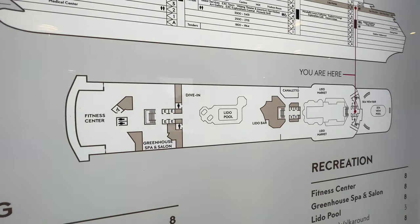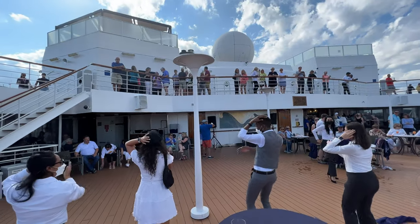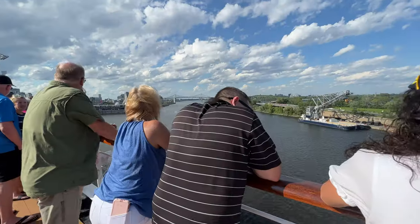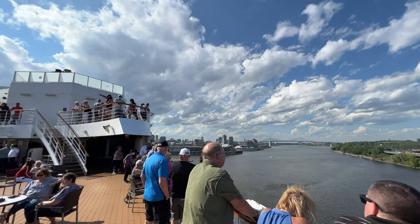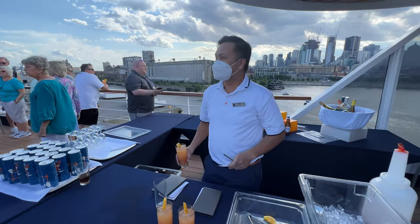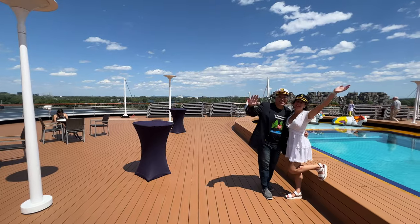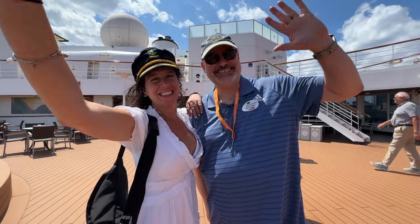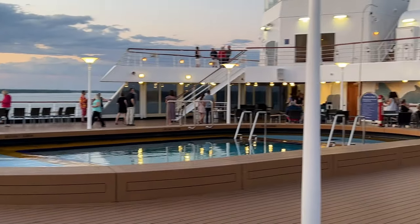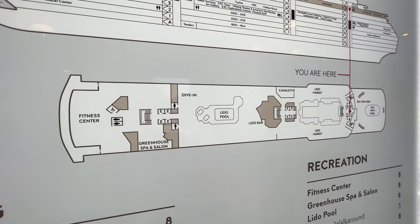We're heading down to the 9th floor, and there's so much cool stuff. Starting at the back, you've got the pool area — lots of fun. This was the disembarkation from Montreal, and we had a great time out there dancing and having drinks. Plenty of places to view off the boat. One of the things we really liked about the top of the Zandam is that it's not crowded — plenty of deck area, seats, and chairs. The pool is fantastic and the people were super friendly. The crowd was a little older than what you'd see on Carnival and Royal Caribbean, but a really great group of people.